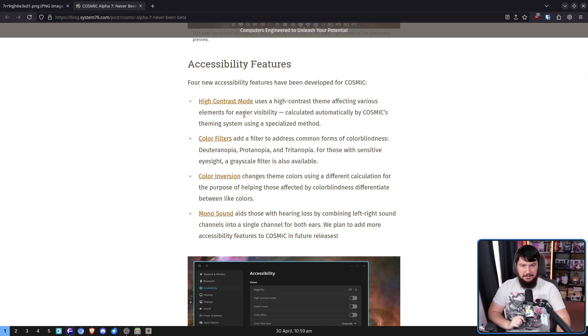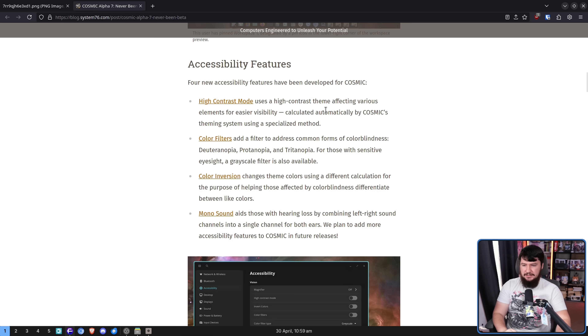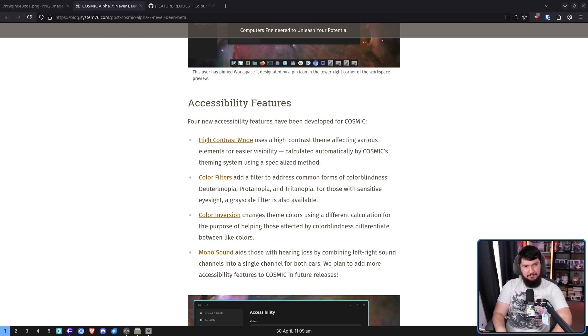For those in need of accessibility features, four new accessibility features have been added to Cosmic. Firstly, a high contrast mode uses a high contrast theme affecting various elements for easier visibility, calculated automatically by Cosmic's theming system using a specialized method. What this translates to is there's very likely going to be some bugs, so if you are the kind of person who needs that, please do go and test it and let them know if there's anything that is particularly a problem for you. As you probably noticed from the video, it's not really a high contrast mode yet — it's more like they added borders to things, so please do give them feedback to improve that massively.